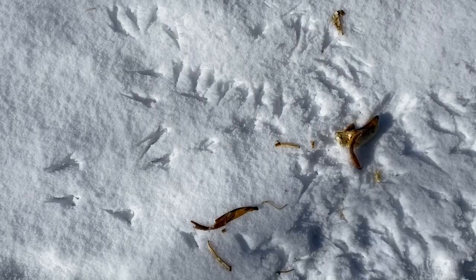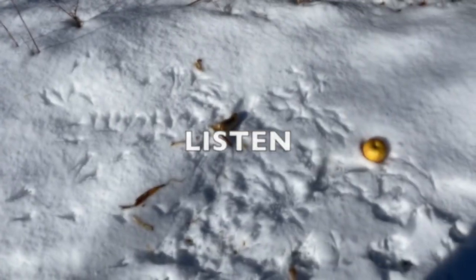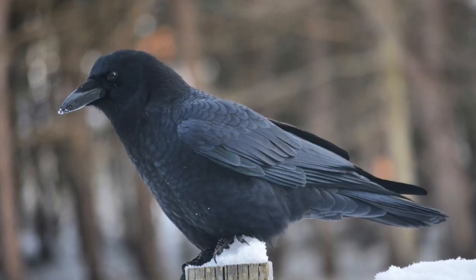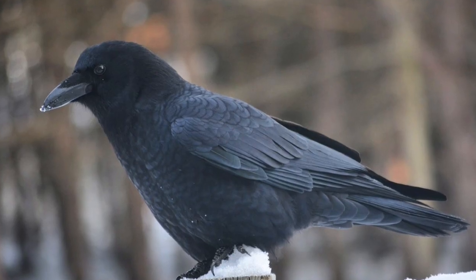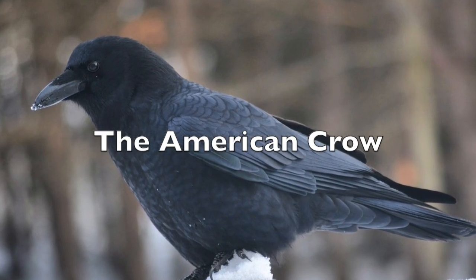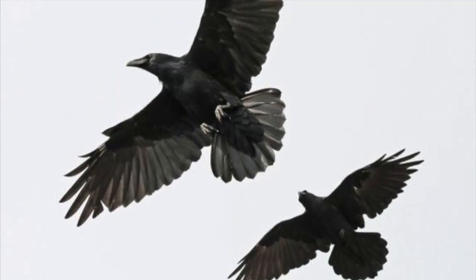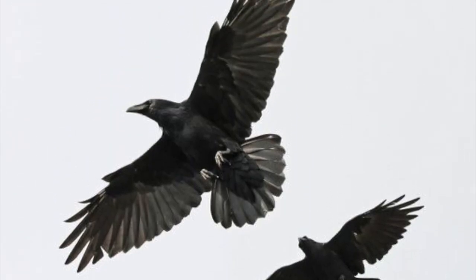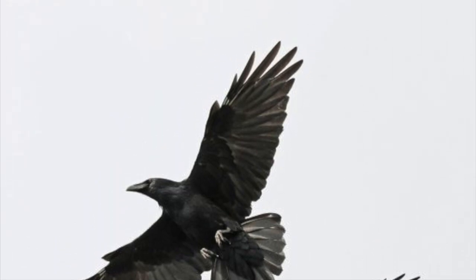Wait a second. Let's back it up and listen for an animal sound. Hopefully you heard this bird in the background — the American crow. I happened to notice that there were several of them flying away from the area right as I approached to take my video, and I think they might have been the ones that ate the banana.